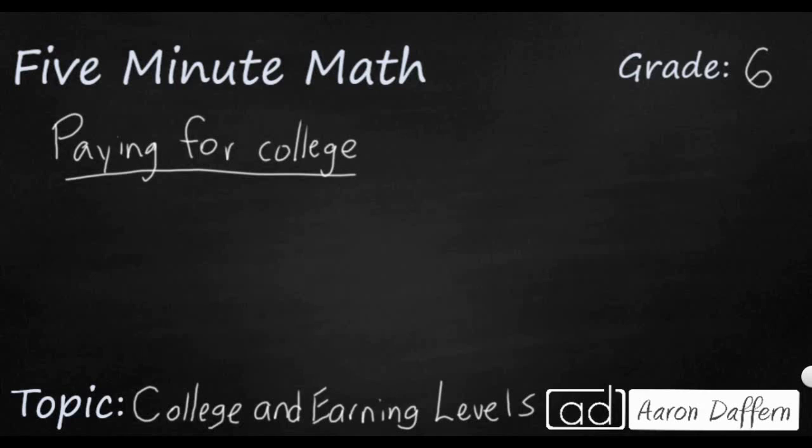Hello and welcome to 5-Minute Math. Today we're looking at the sixth grade concept of personal financial literacy, specifically at how we can pay for college and the earning levels that we can look forward to because of college, and we'll do it in five minutes or less.